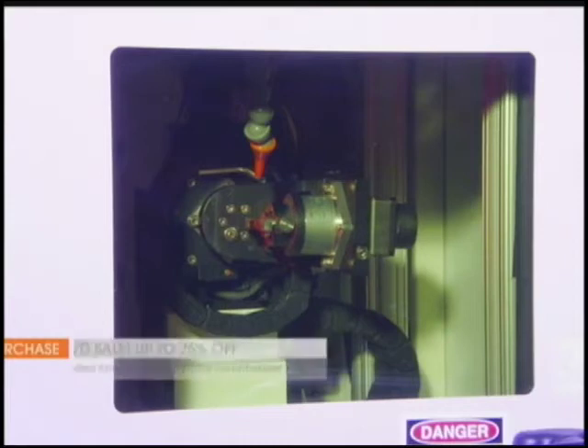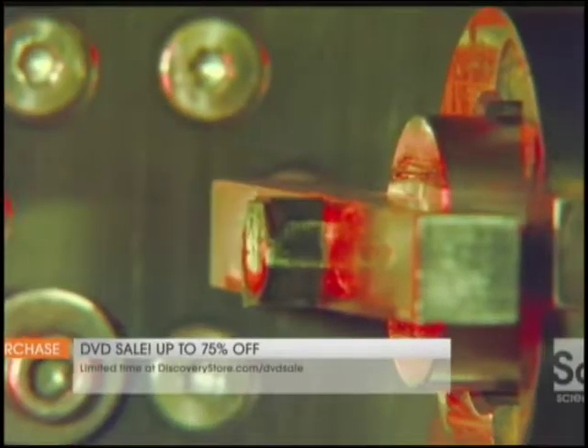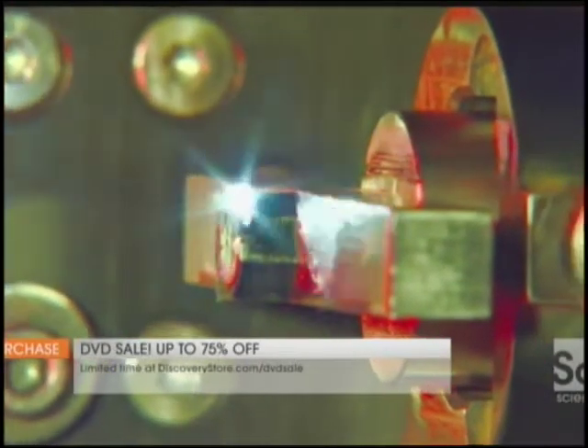The process starts with a robotic laser. It slices slivers from a chunk of real diamond to produce tiny wafers. They're 5 millimeters wide and a quarter-millimeter thick — about as thin as a human hair.